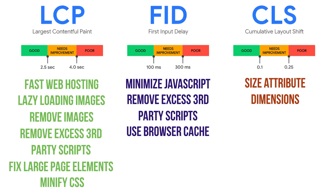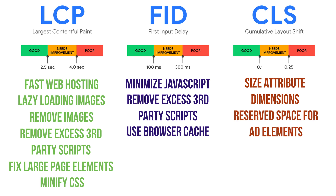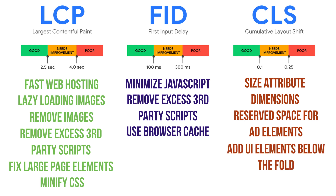First, you can add the size attribute dimensions for any media — videos, images, infographics — so the browser knows what space it needs on the page and keeps those elements in place as the page loads. You can also give any ad elements a reserved space so they don't push down content as they load. You can also add UI elements below the fold so they don't push down the content the user expects to remain in place.